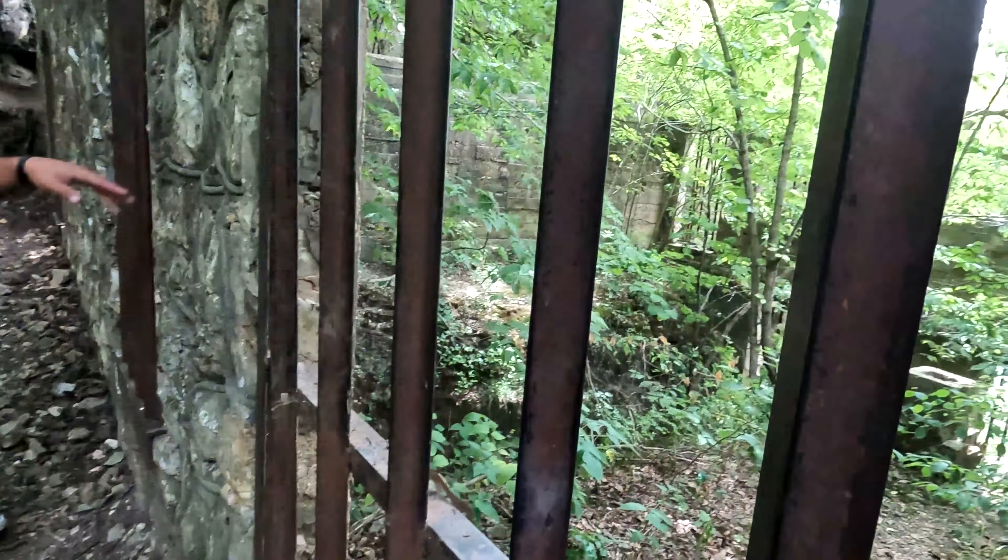This is cool. Look at all the snakes in there. The texture design is just so amazing. It's really cool.